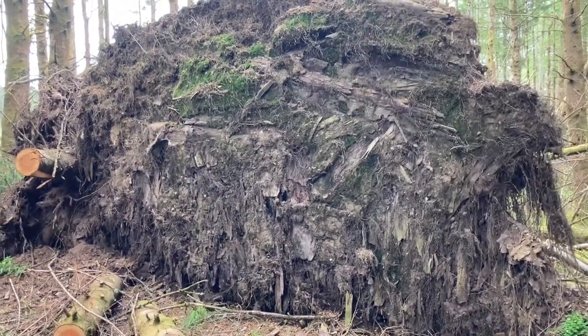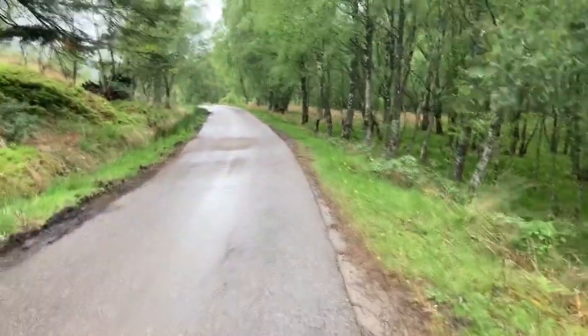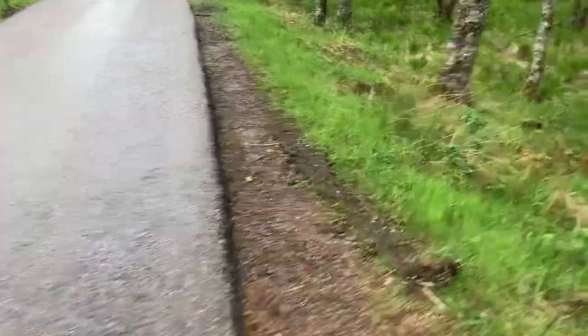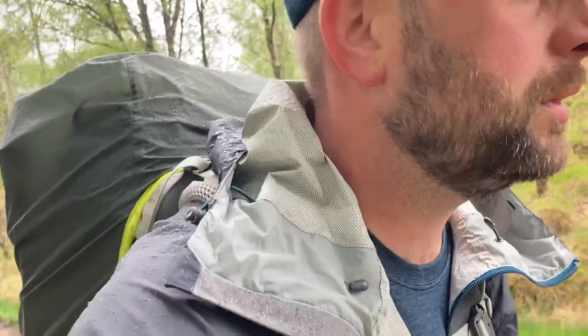That is one massive root ball - got to be like 15 foot tall, it's huge. We're now trudging along this quiet road. I think the next thing to pop up is that aqueduct thing. We're aiming for Clunes, but the rain's back. Absolutely bushed.